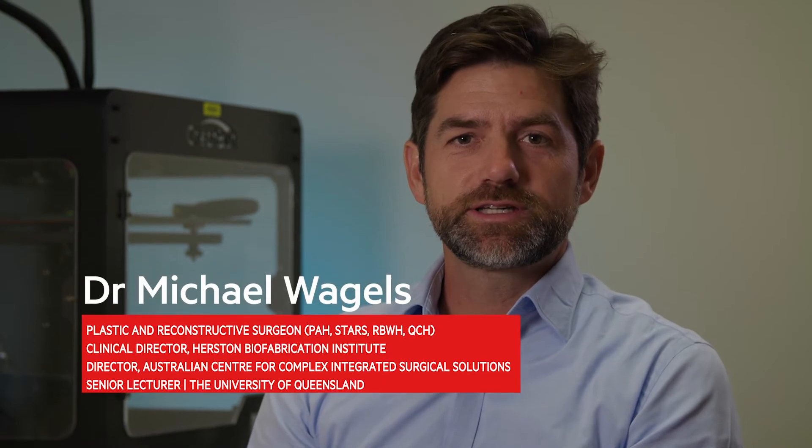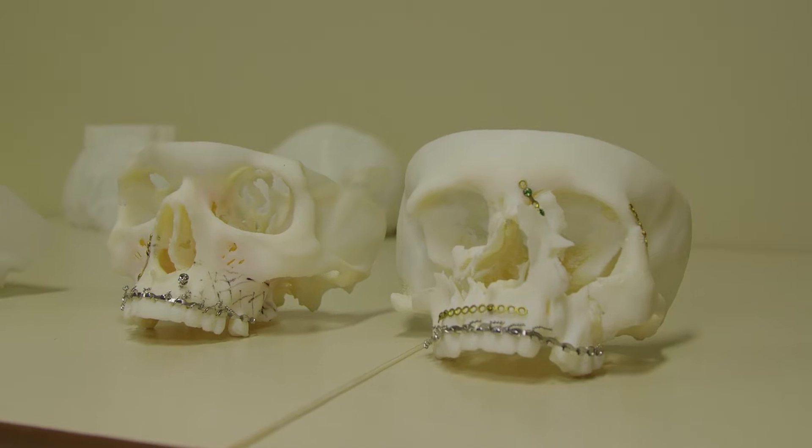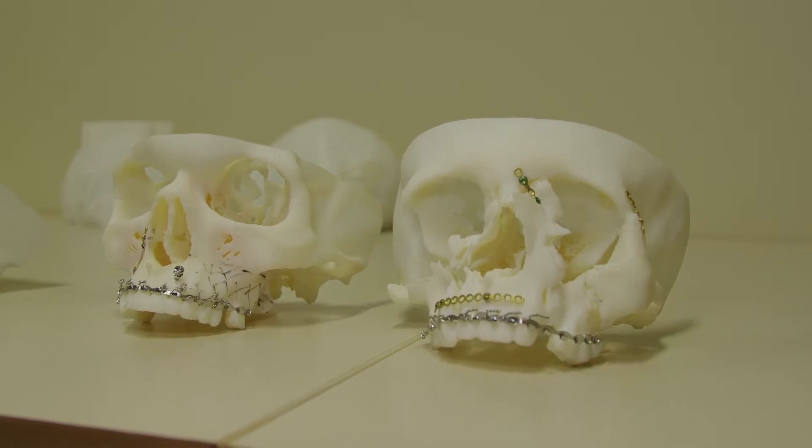Hi, my name is Dr. Michael Vargels. I have the coolest job in the world because I get to exercise creativity and help people at the same time. The most interesting thing about my job as a plastic and reconstructive surgeon is that plastic surgery isn't all about nose jobs. In fact, the word plastic derives from the Greek word 'plasticos' which means to change. So really it's just about changing things that are broken or not working properly.